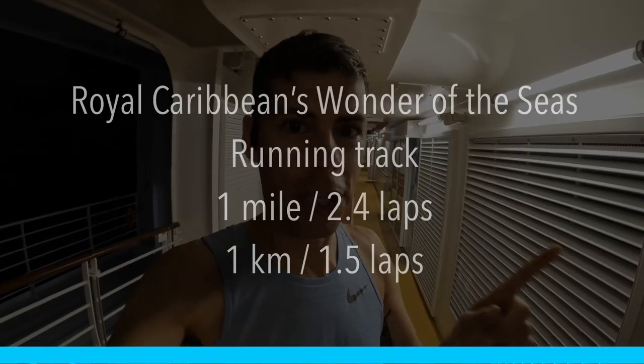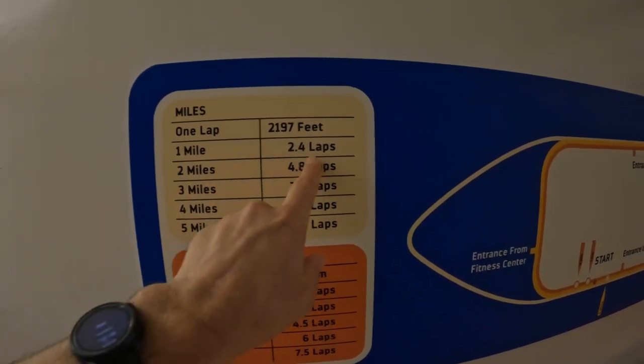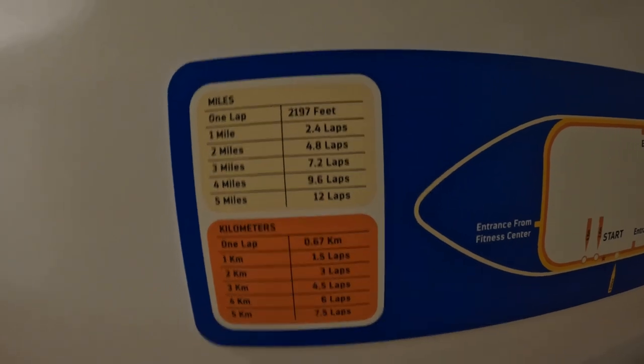The track on this ship is pretty good — it's 2.4 laps of the ship for every mile, and they have a little cheat sheet: one mile is 2.4 laps, five miles is 12 laps. This morning I'm hoping to do 20 miles here on this track, which is about 48 laps. I'll be measuring my running using my Stryd foot pod, because when your running track is moving forward at 20 knots it's very difficult to get an accurate GPS track. It'll be lovely when the sun comes up. I'm going to do a quick timelapse to show you the entire track.